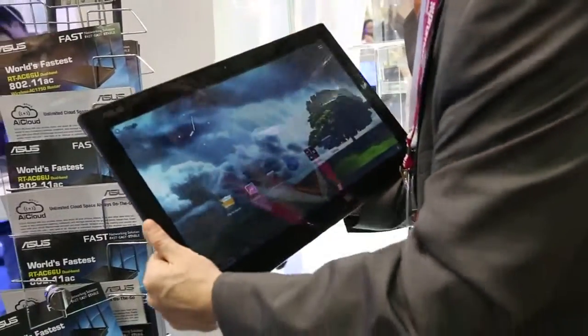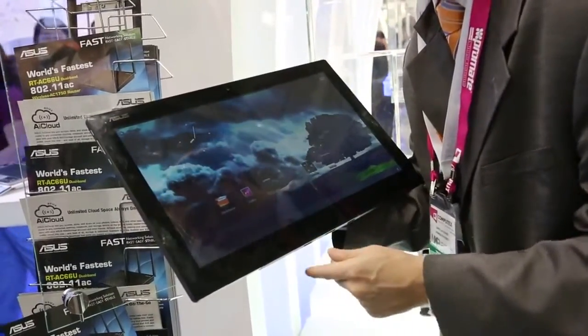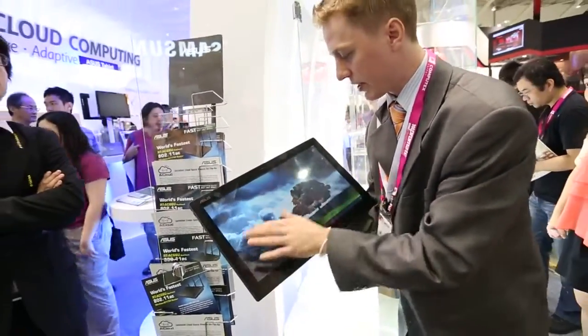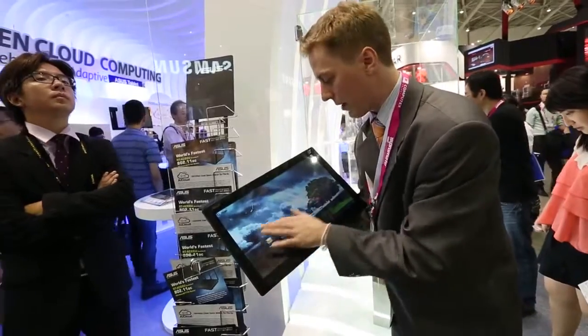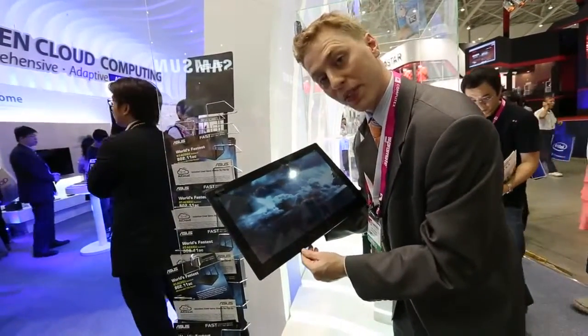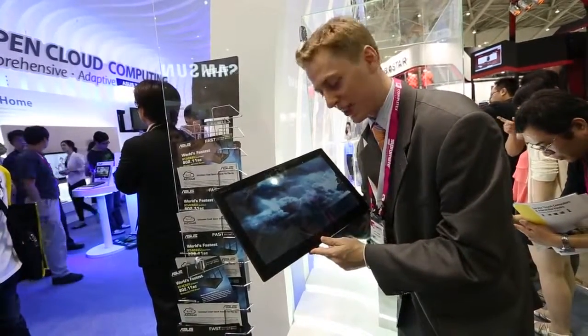The all-in-one concept is really new here, just being debuted at Computex. All the major manufacturers are introducing devices similar to this, and as we can see, it's one of the largest Android tablets out there. No word on release date or price yet, but we'll be sure to get a device to review as soon as it's available. My name is Darcy Lacovey, here with Android Authority looking at the Transformer AIO at Computex 2012.